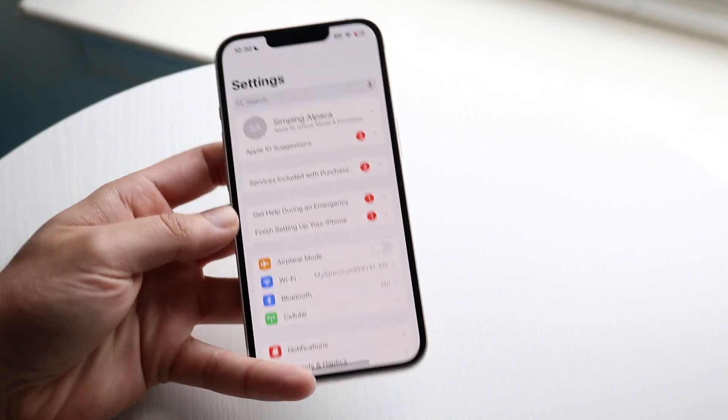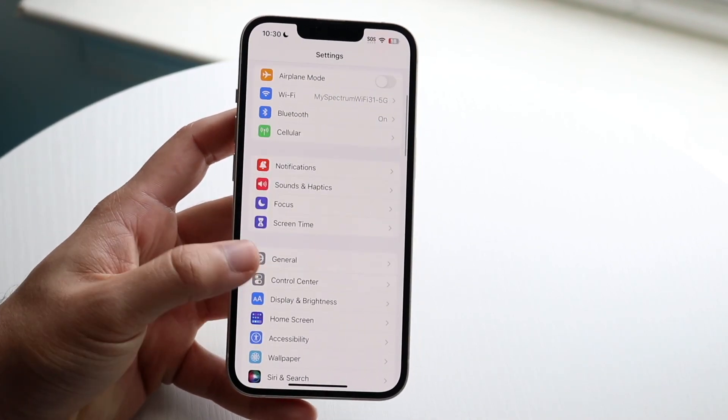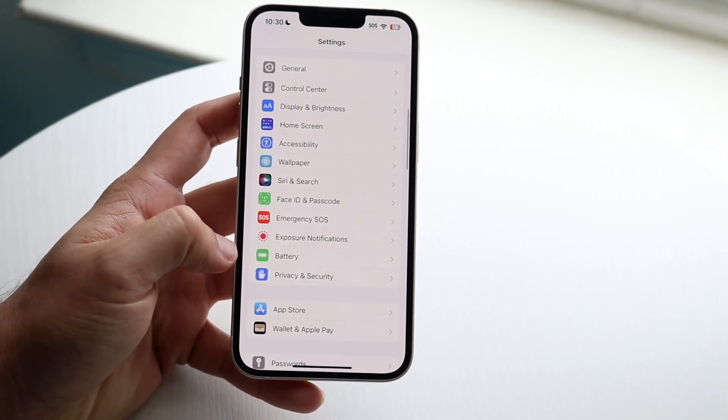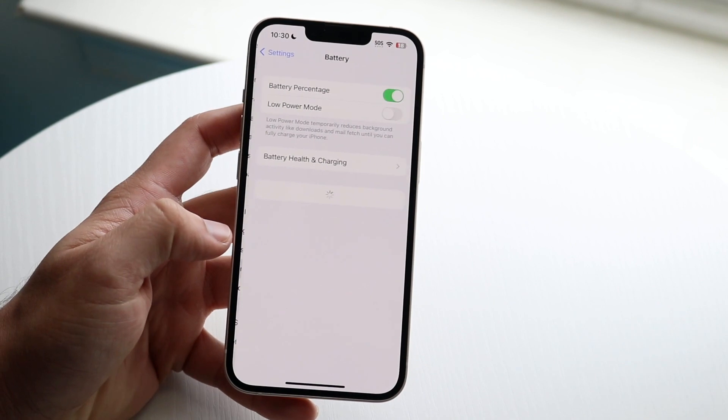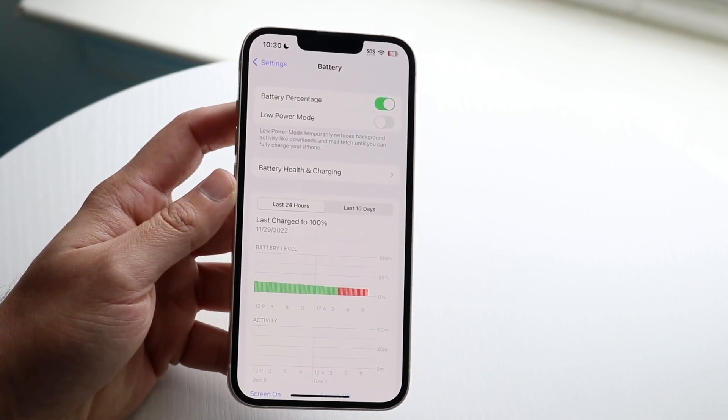First, make your way over to your iPhone and go into Settings just like this. Then scroll down until you see Battery — right there. Once you tap it, you will see the Battery Health and Charging option come up.